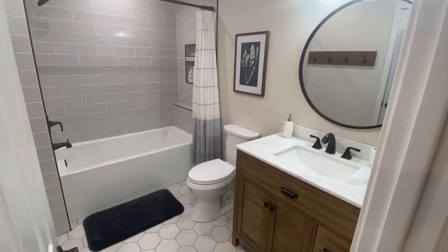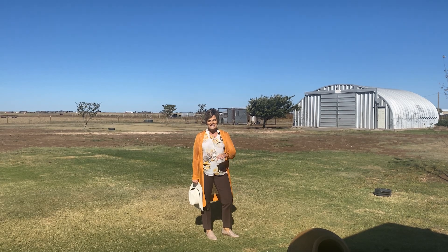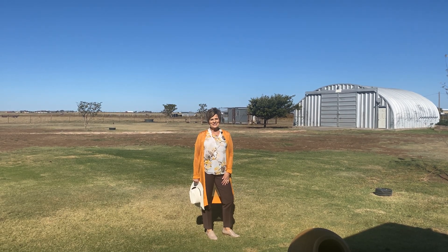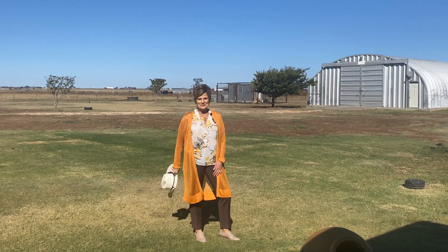Great space to roam. Just look at the possibilities here — 10 acres to do anything you want. Call me today for your private tour at 806-584-7142. You found a penny.